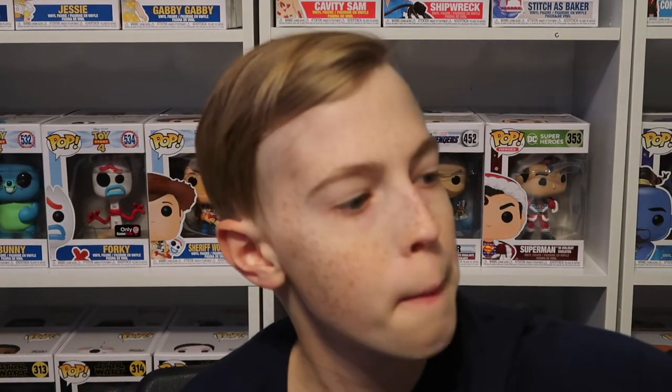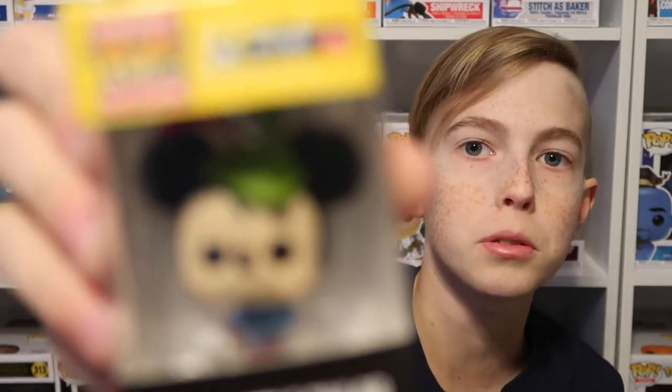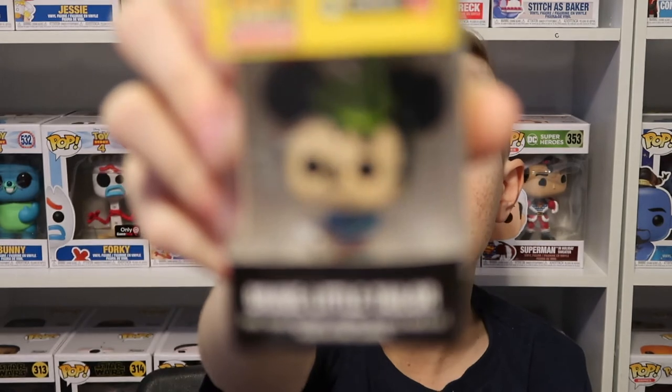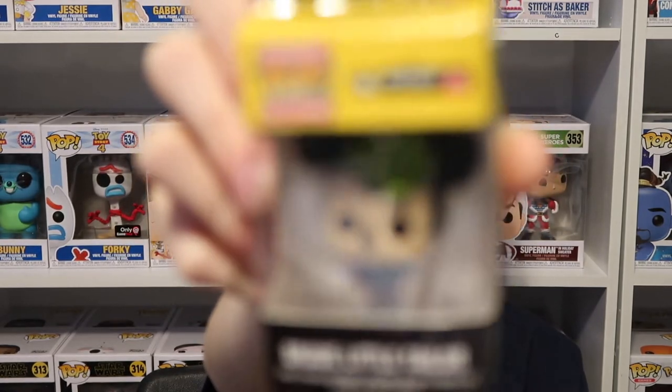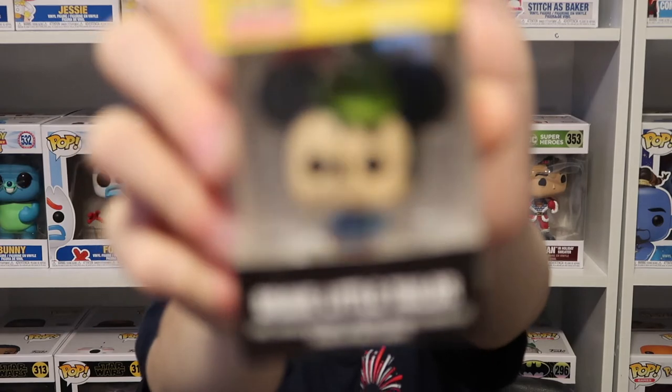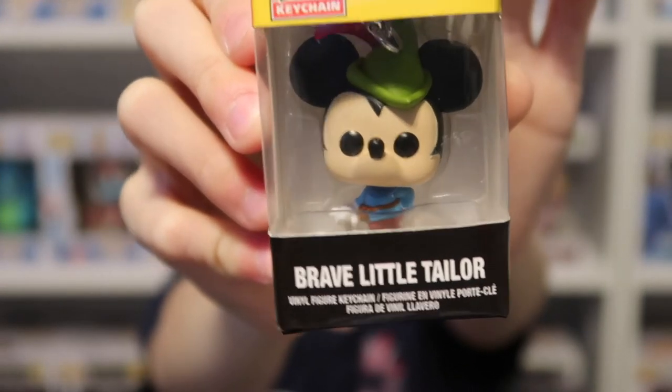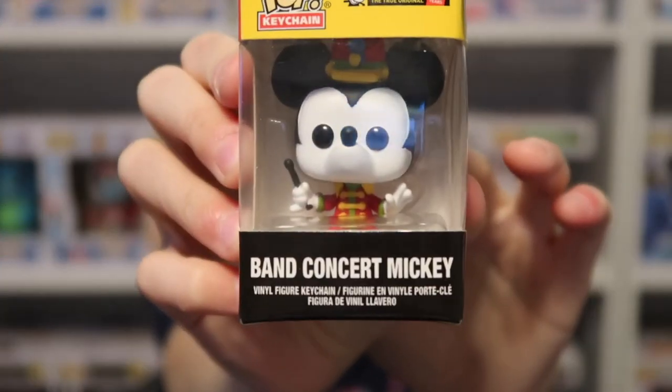First I'm going to start off with my pocket pop Christmas collection. Let's start with my two Mickey 90th anniversary pops. First I have Brave Little Mickey, and next I have Band Concert Mickey.